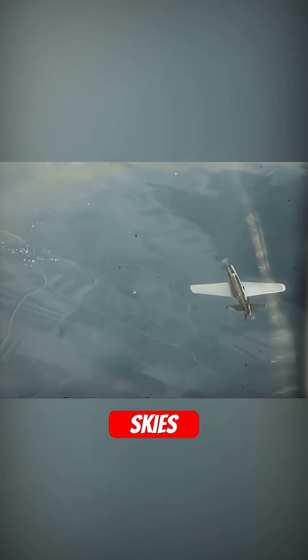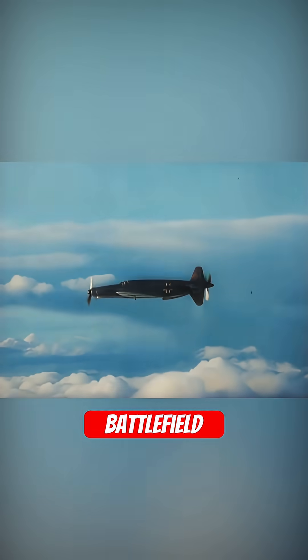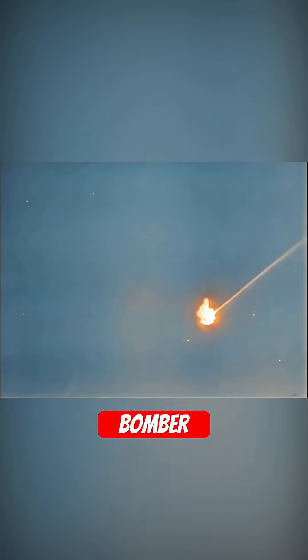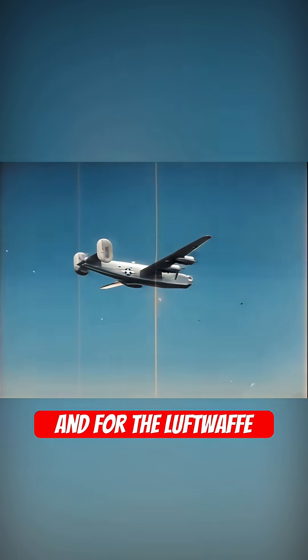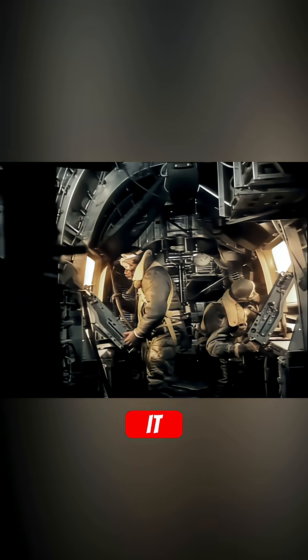By 1943, the skies over the Third Reich had become a relentless battlefield. Allied bomber formations flew deeper into German territory, and for the Luftwaffe the challenge was no longer just superiority — it was survival.